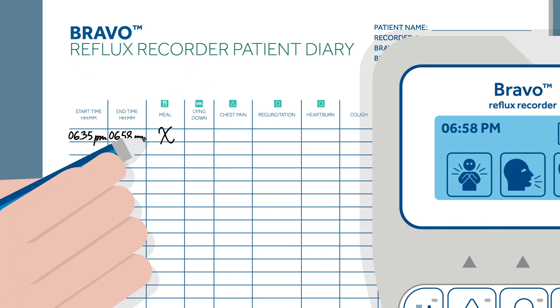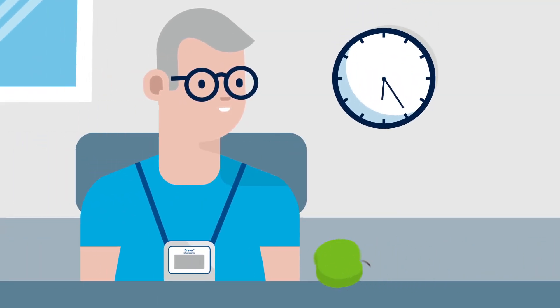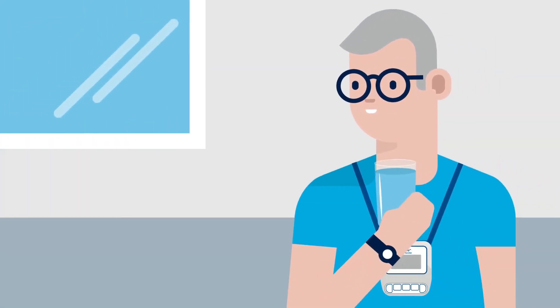Record a meal every time you eat or drink anything during the test. Drinking any beverage should be within meals. If you have a drink outside your meals, you should log this as a meal in the same way.